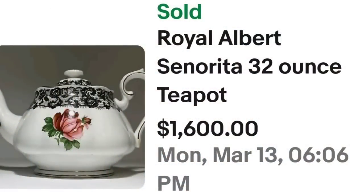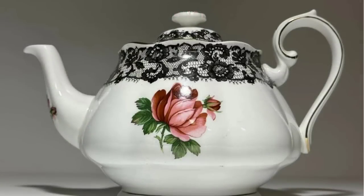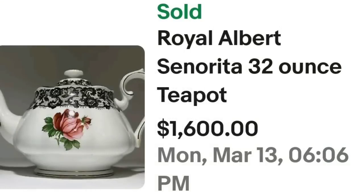Up next is a Royal Albert, and this is one of my favorite patterns — it was also on the video from a year ago, so it has definitely held its value. This is a Royal Albert Senorita 32-ounce teapot, sold for $1,600. Here you can see it up close — I love this pattern for the gorgeous black lace on the top and single pink-red rose. On the bottom it is clearly marked Senorita, which is the pattern, as well as Royal Albert. A great sale at $1,600.